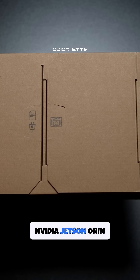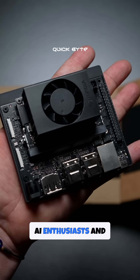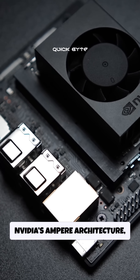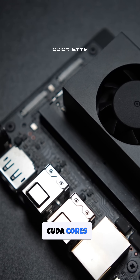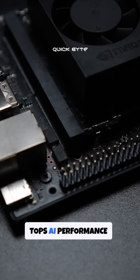Say hello to the NVIDIA Jetson Orin Nano Super, a game-changing development kit for AI enthusiasts and tinkerers alike. This compact powerhouse features NVIDIA's Ampere architecture delivering 1024 CUDA cores, 32 tensor cores, and 67 TOPS AI performance.